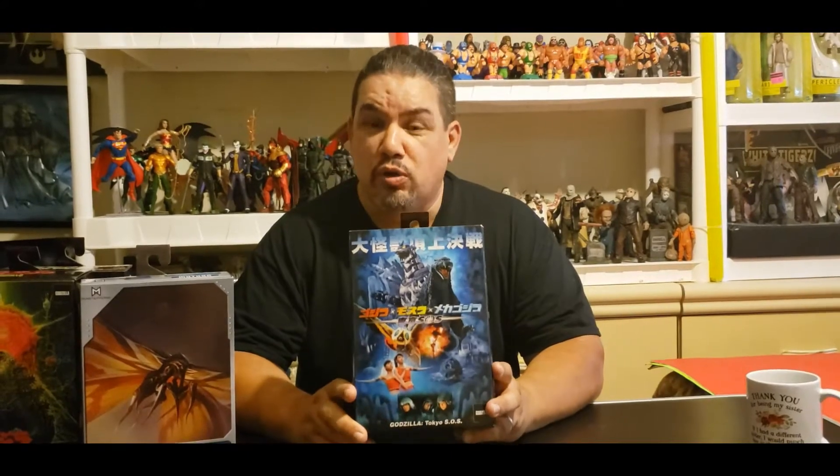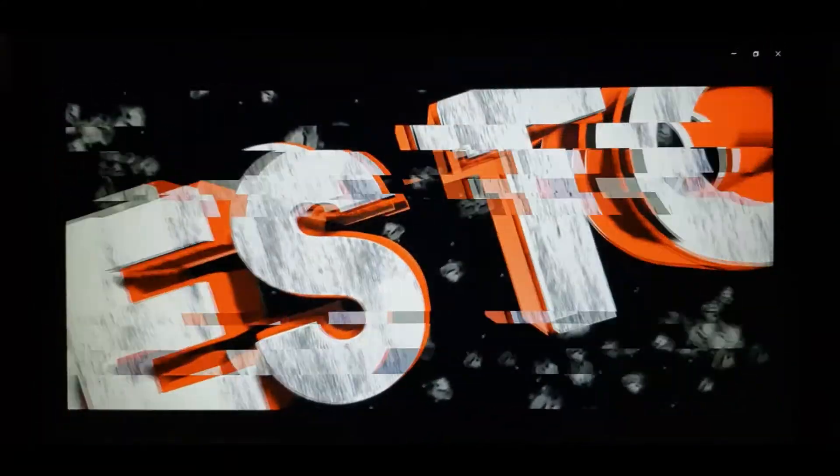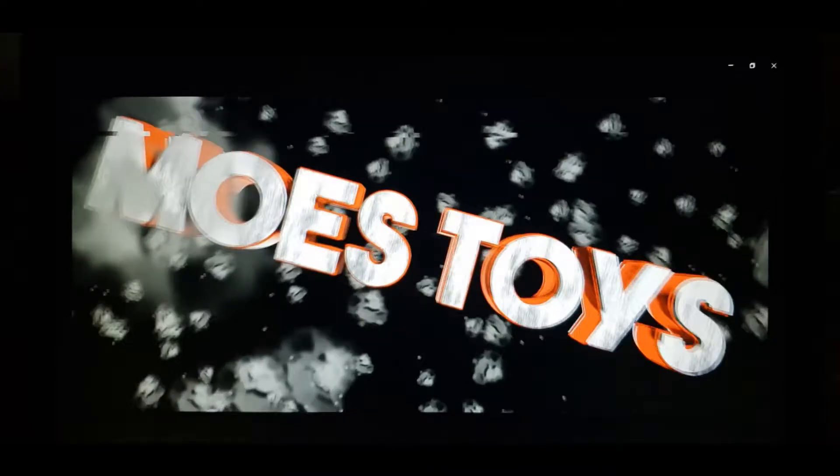Today on Moe's Toy Room, we're going to unbox NECA and Real Toys Godzilla Tokyo S.O.S. Hello everyone and welcome to another edition of Moe's Toy Room. Today we are going to unbox from NECA and Real Toys Godzilla S.O.S.